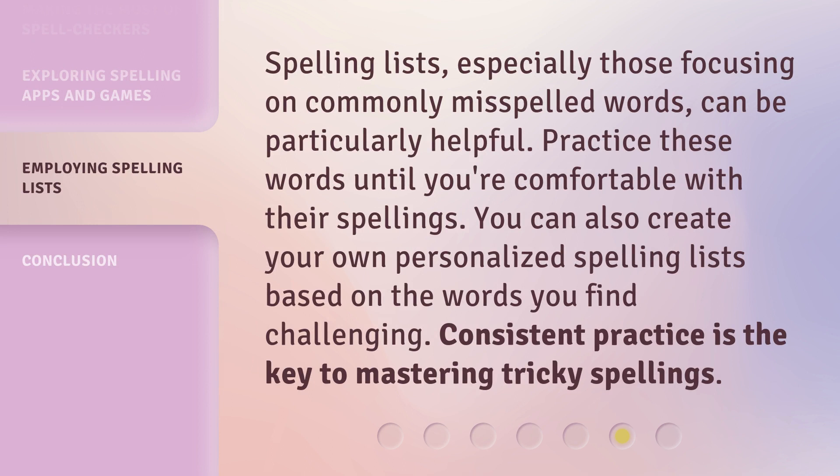Spelling lists, especially those focusing on commonly misspelled words, can be particularly helpful. Practice these words until you're comfortable with their spellings. You can also create your own personalized spelling lists based on the words you find challenging. Consistent practice is the key to mastering tricky spellings.